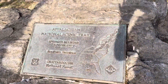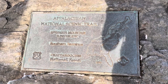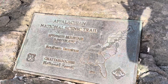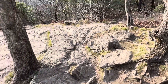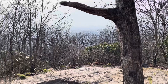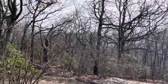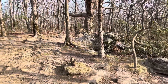I made it up to Springer Mountain. This little plaque here says we're at an elevation of 3,782 feet. This is the official southern terminus of the Appalachian Trail. There's actually a nice view up here — it's partially blocked by trees, but you can see quite a ways. It's a little bit hazy out today.